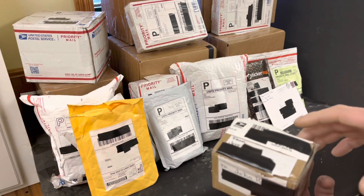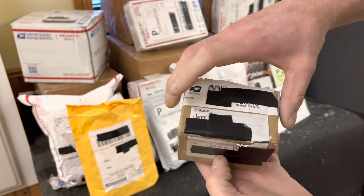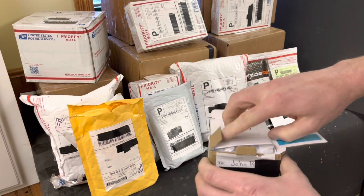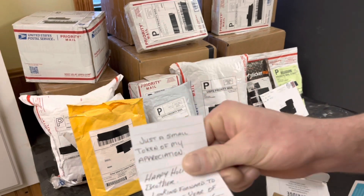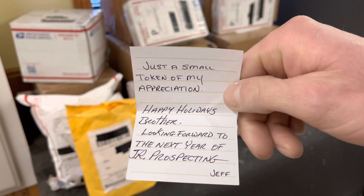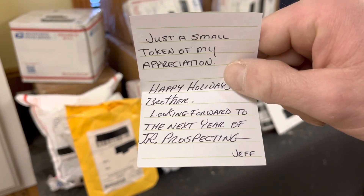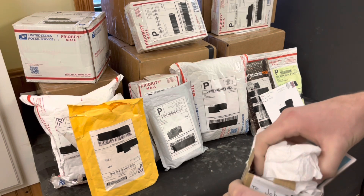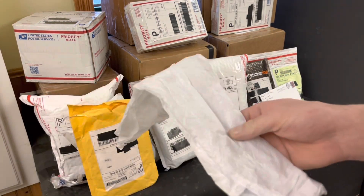Let's open up this little box here. It is actually from Jammin' Jeff. There's a little note in here. It says, 'Just a small token of my appreciation. Happy holidays, brother. Looking forward to the next year of JR Prospecting. Jeff.' Thank you very much, Jeff. Merry Christmas and Happy New Year as well. So let's open it up.